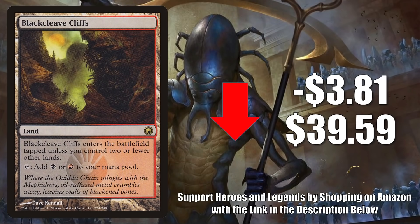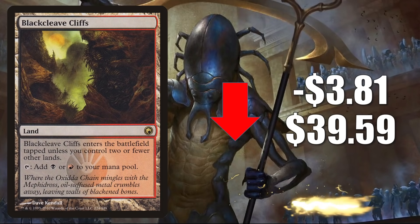Blackcleave Cliffs is another card that got really hot during the Modern format shakeup, now cooling off a little bit. It goes down $3.81 to $39.59. It's still seeing a lot of play in Jund, Rakdos, and Grixis Lurrus, plus a lot of other Modern decks. It's also a decent Commander mana base card in many different builds old and new.